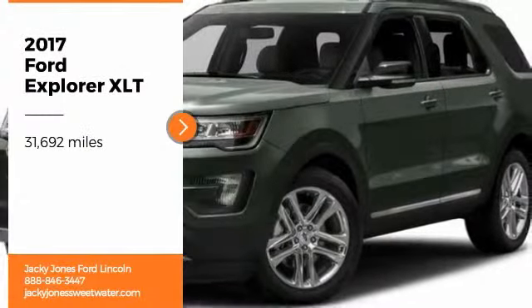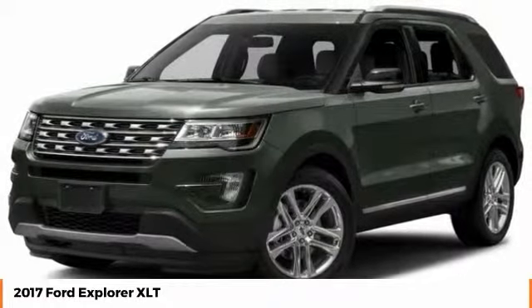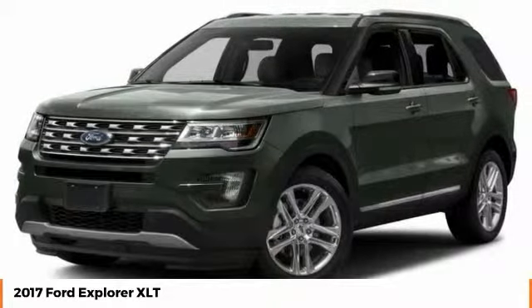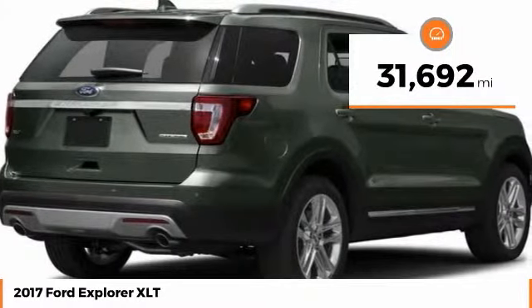Make a great choice today with the 2017 Explorer. You've got a lot of capabilities to call on in a Ford Explorer. Don't underestimate your choices. This vehicle has less than 35,000 miles.